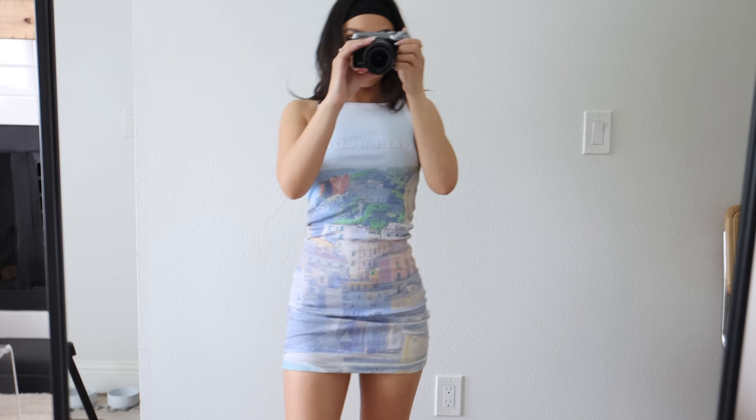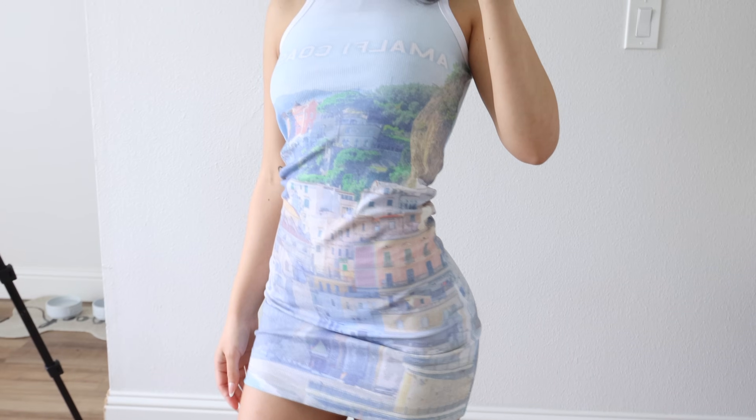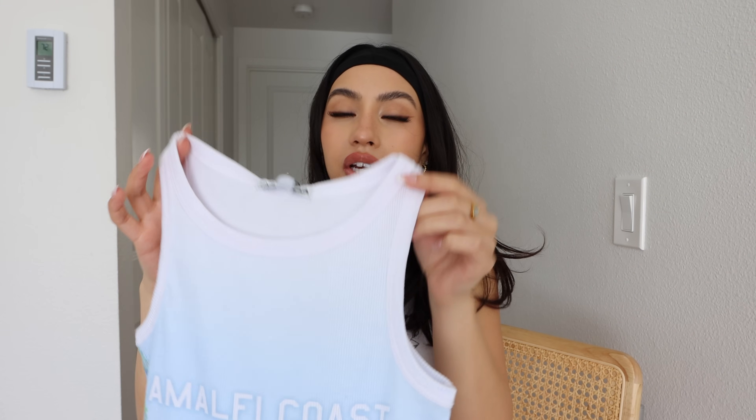Next we have this cute little mini dress. This is the Malfi Coast Tank mini dress in blue combo, size extra small — a ribbed mini dress. The print on it is really cool. I love the washed look of it. The style and the fit of it is very casual. I think it would look super cute with some white sneakers. It fits really nicely, super comfortable, and it's nice and stretchy.